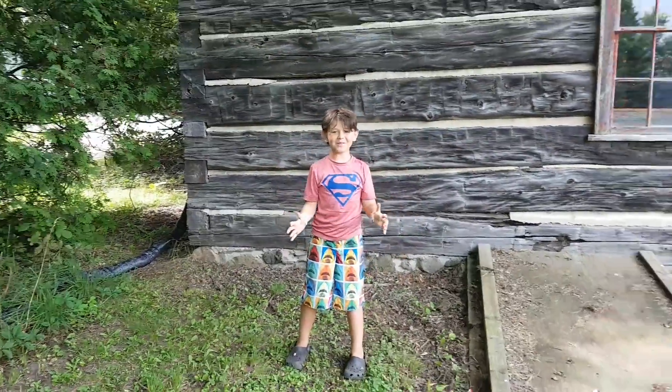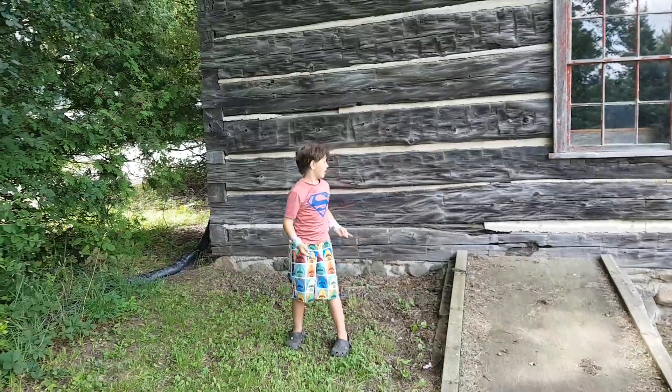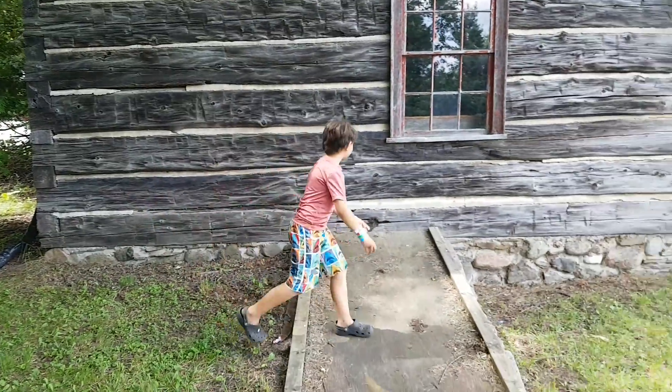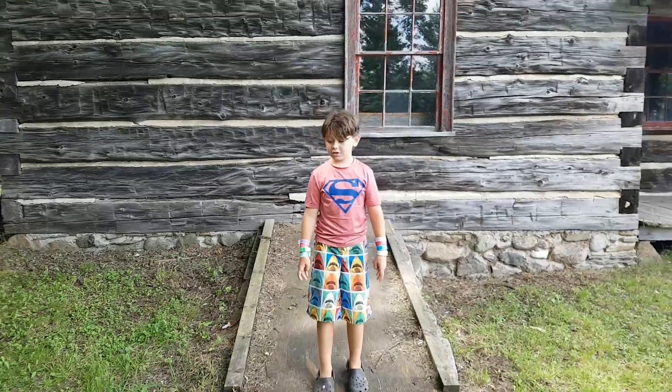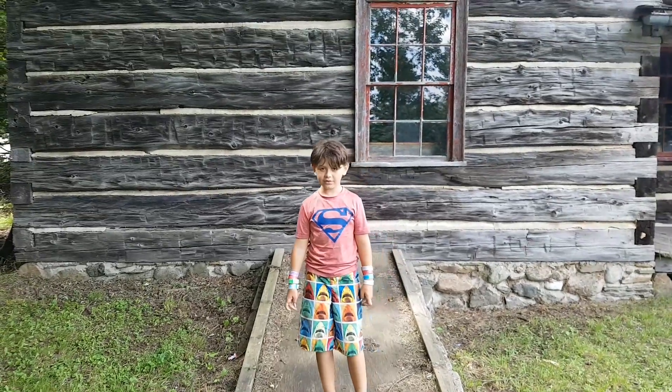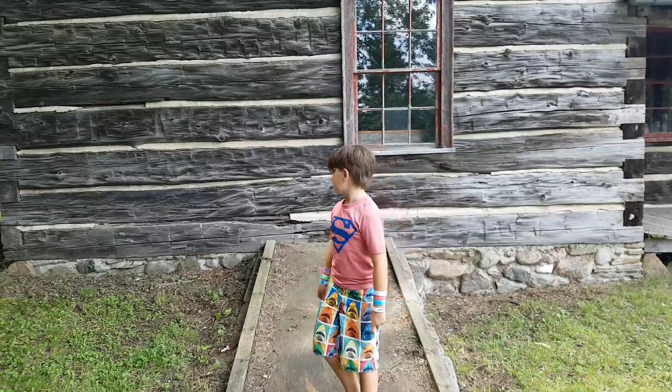Hello everybody, welcome back to another video. We're back in Albion Hills, and this house — just kidding — this is the Jefferson's house. They were early pioneers, so let's check this out.